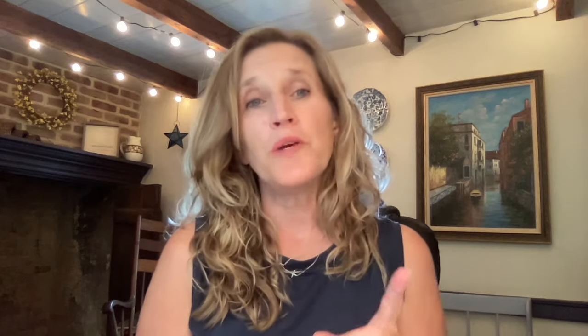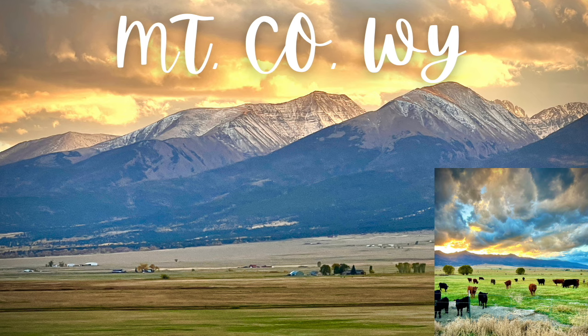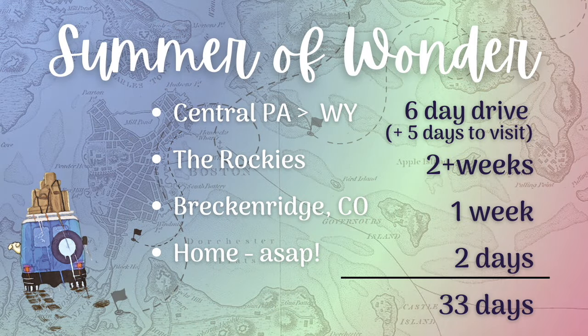Last week was part one of navigating a road trip — I used mine as an example and shared how to divide your road trip into parts. Here's how mine is going to go: one week driving from my home in Pennsylvania to Sheridan, Wyoming; two weeks in the Montana, Colorado, and Wyoming area — basically in the Rockies; one awesome week with friends in Colorado; then come home as quickly as possible. I figure it'll take about 33 days.